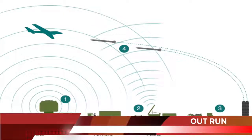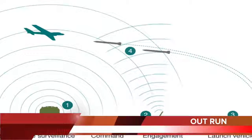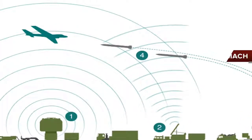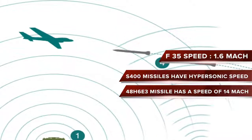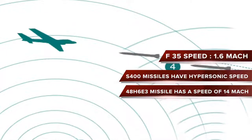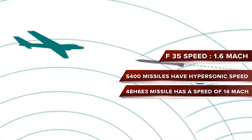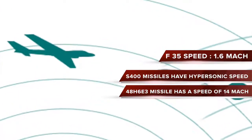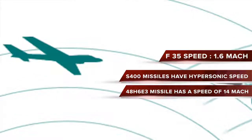In the past, we have seen this tactic applied successfully — in April 1986, the SR-71 Blackbird outran an SA-2 SAM over Libya. But in the case of the F-35, this tactic will be useless. It has a top speed of only 1.6 Mach, and missiles deployed by S-400 have hypersonic speeds ranging from 6 to 14 Mach. For example, the 48H6E3 missile has a speed of 14 Mach.